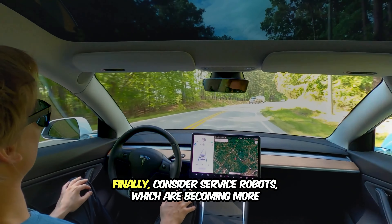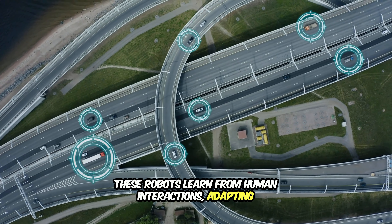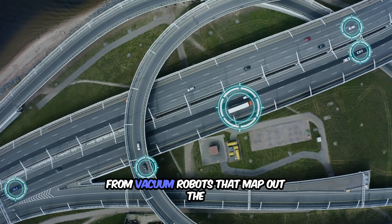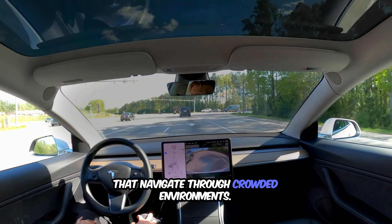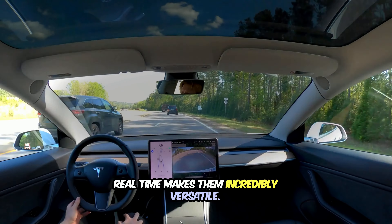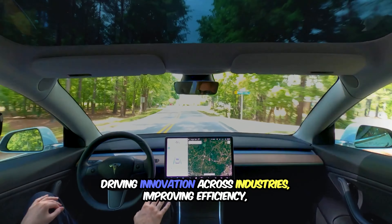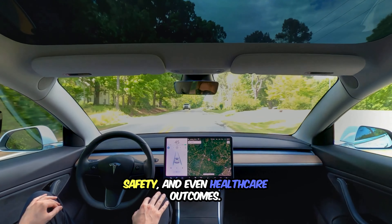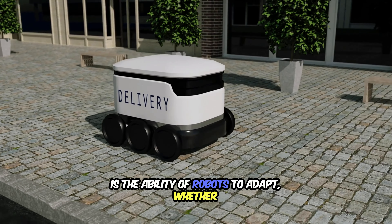Finally, consider service robots, which are becoming more common in homes, hotels, and even hospitals. These robots learn from human interactions, adapting their behavior to better serve people. From vacuum robots that map out the layout of your house, to delivery robots that navigate through crowded environments, their ability to learn and adjust in real time makes them incredibly versatile. These real-world applications show how robots that learn and adapt are driving innovation across industries, improving efficiency, safety, and even healthcare outcomes.